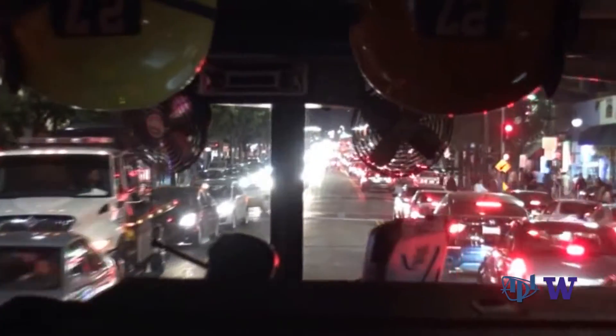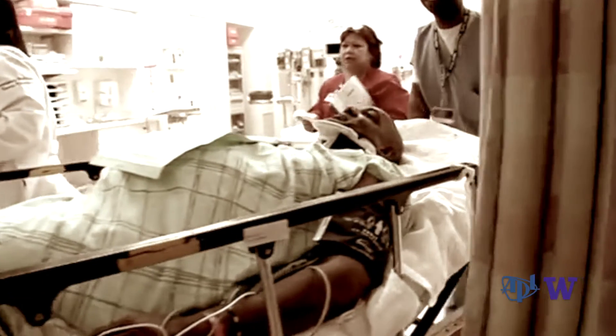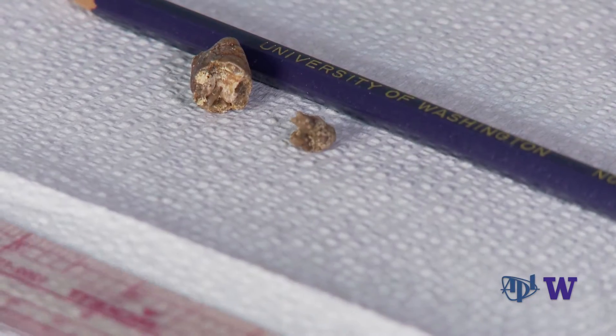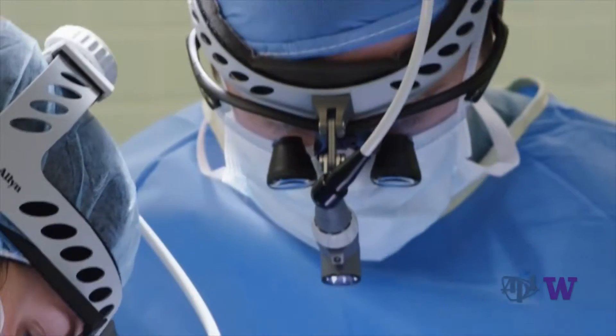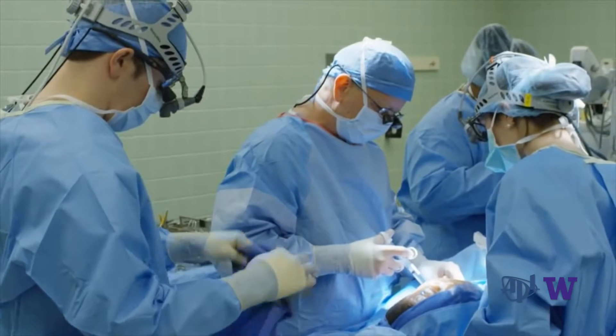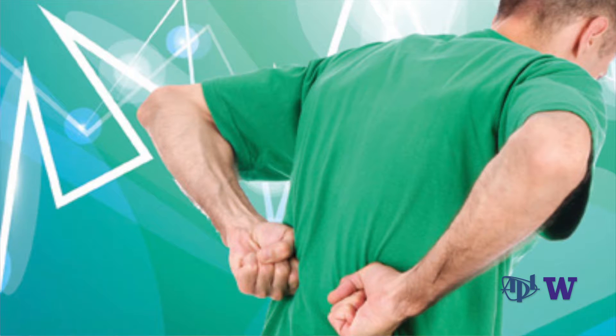Kidney stones are so common in the emergency department, responsible for over a million visits a year. Small but very painful, they often require emergency treatment and surgery. One in ten adult males can expect to develop a kidney stone over their lifetime. I see these patients when they come in the emergency department with acute obstruction causing pain, and it's excruciating pain.